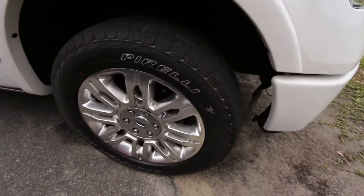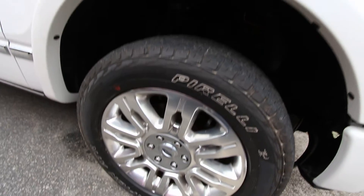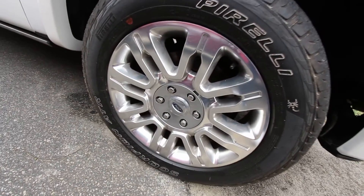Beautiful Pirelli Scorpion tires with a good amount of tread still left. Not brand new, but you do have good tread there. They're the ATRs with a 20-inch polished aluminum alloy wheel. Not bad at all.